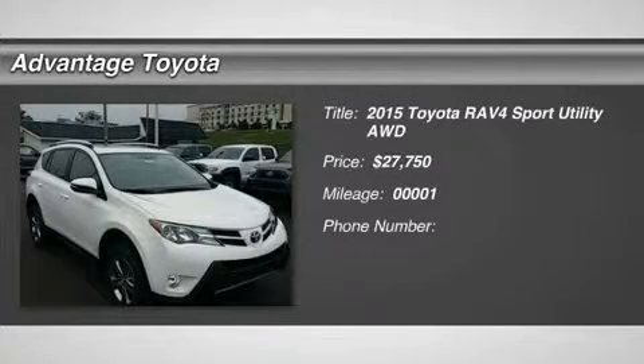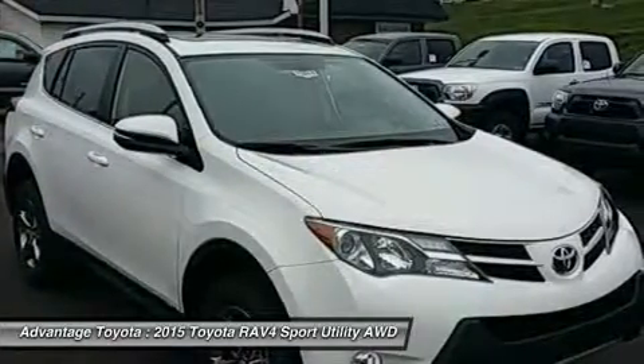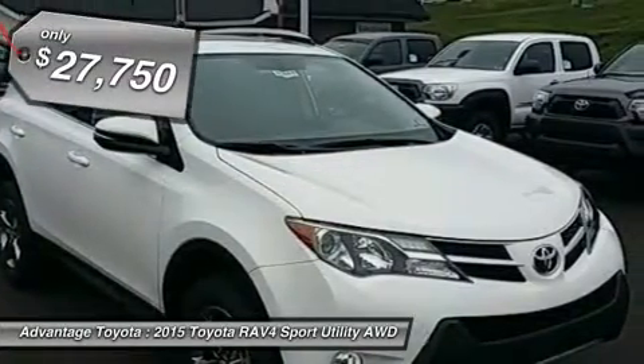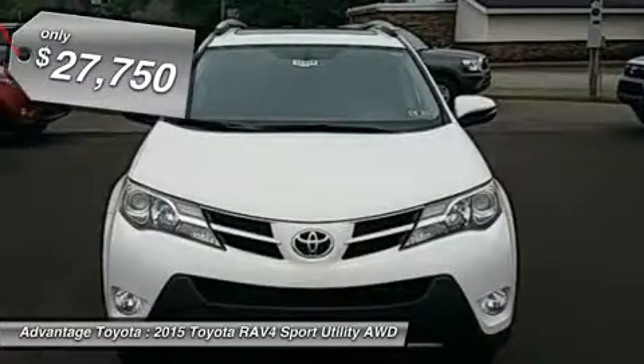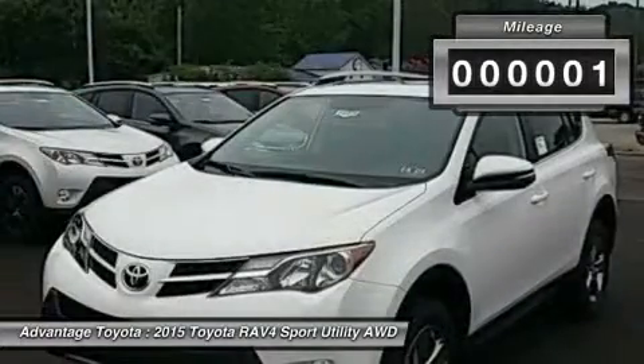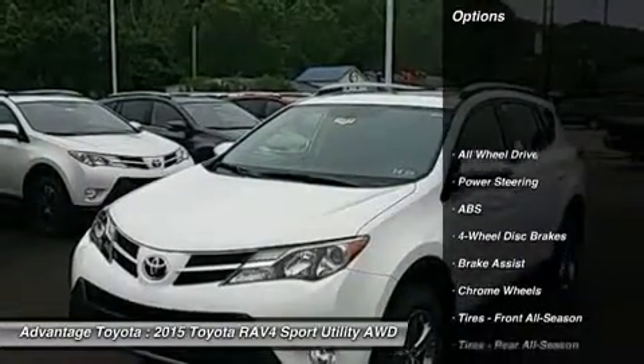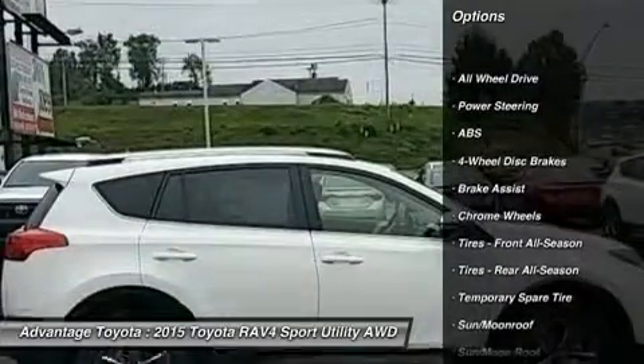The 2015 RAV4 captures a spirit of freedom that began with the original RAV4, yet breaks new ground in refinement, practicality and technology. The traditionally mounted spare now resides under the cargo floor so that the RAV4 now has a true liftgate, opening up instead of out. Opt for the RAV4 Limited and you'll get a power liftgate with jam protection that even offers height adjustment.